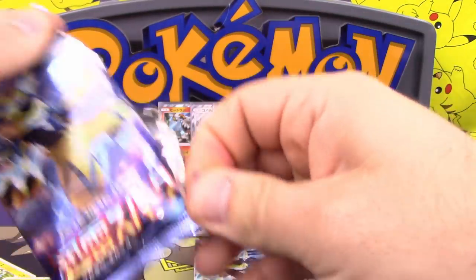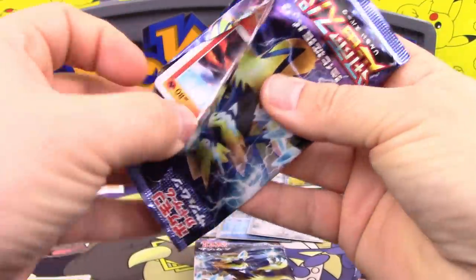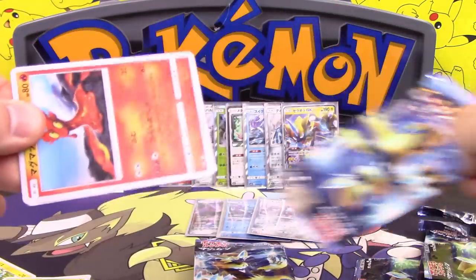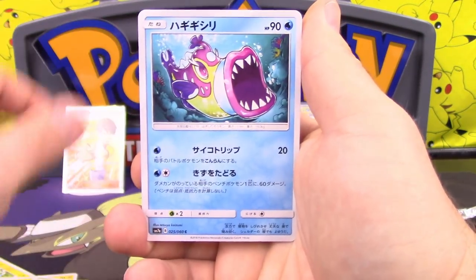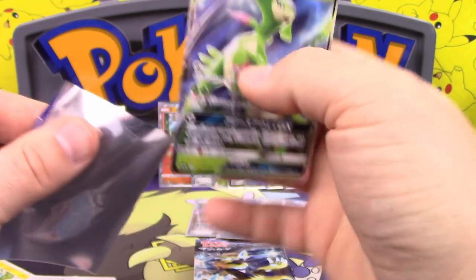That's our secret rare for the box. We got Shuckle, Slugma, Bruxish, Sightseer, and Virizion GX. I always like Virizion as a Pokemon.